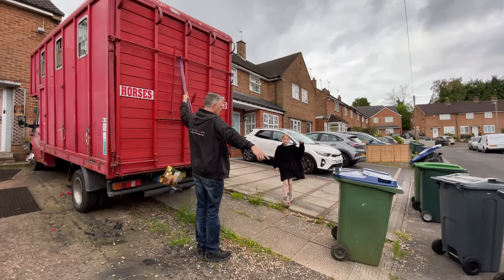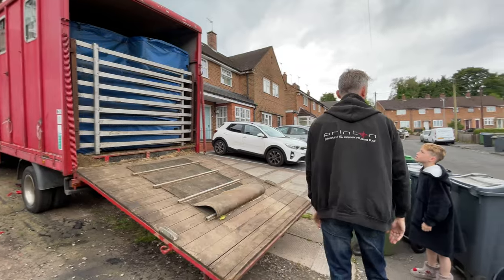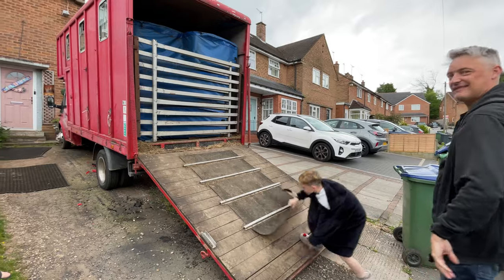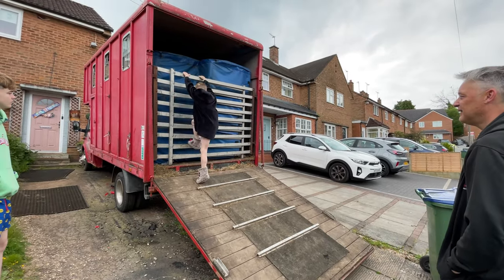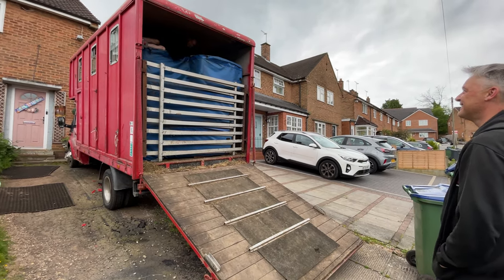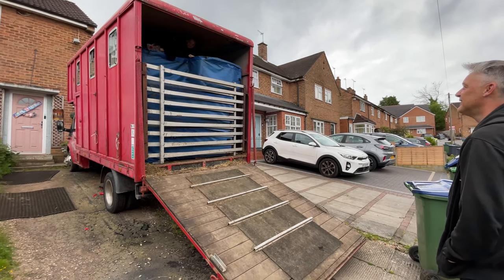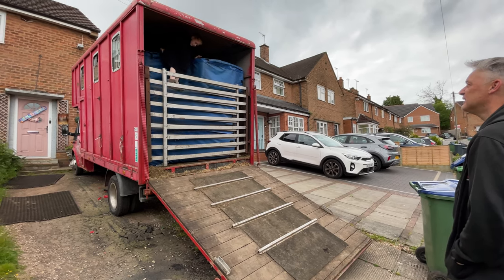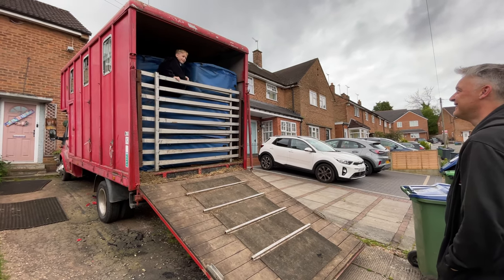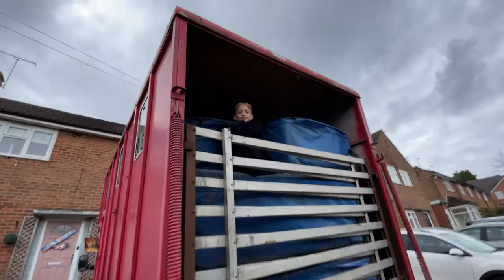What do you think it is? A donkey? I wish it was a donkey! It fills the whole lorry — can you see how it fills the whole lorry? We had to take all the partitions out. Look at the back. Is that why you wanted to take her out? Yeah. This is my home now. What do you think? Is that a good birthday present?